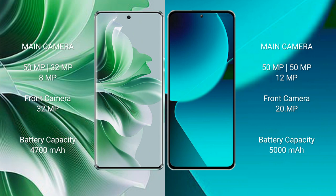The Oppo Reno 11 Pro has a 4700mAh battery with 80W fast charging support. The Xiaomi 13T has a 5000mAh battery with 67W fast charging support.